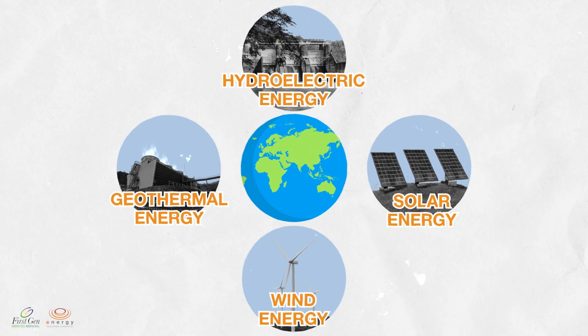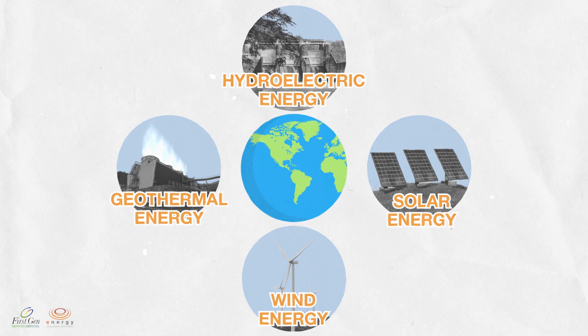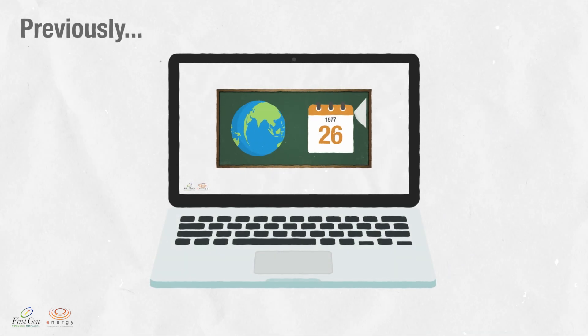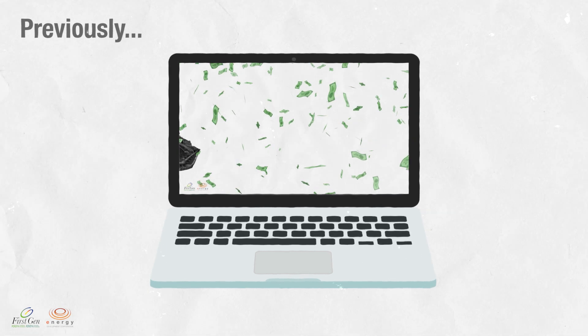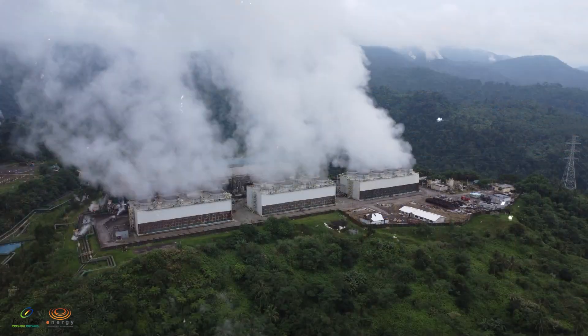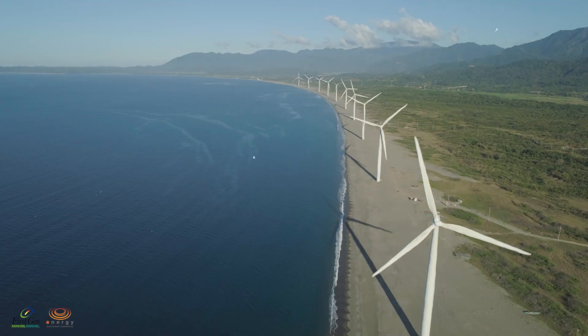Who would have thought the most common elements could bring about the much needed change in our country's energy landscape? In our previous episode of Regeneration 101, we delved into the world of geothermal energy and why it's considered regenerative. Today we continue our journey by exploring other forms of renewable energy that can power our country toward a cleaner, more sustainable future.